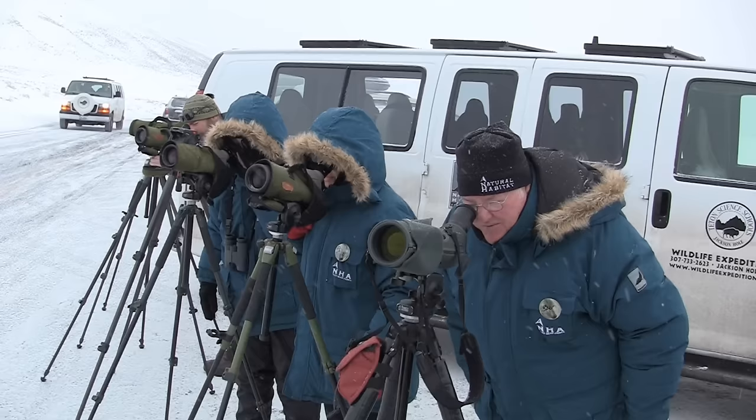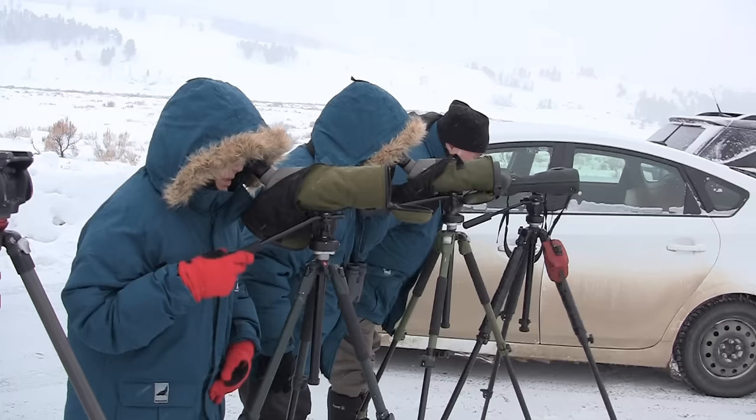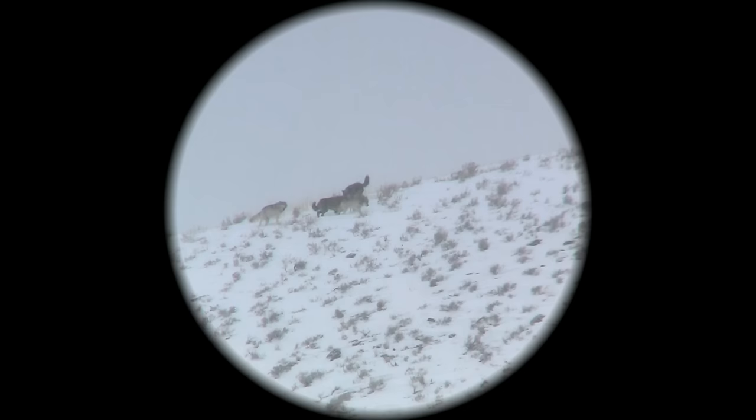What about the wolves? Our guides have set up scopes to look at several wolves spread out on the hill, about one half mile away. There are about 100 wolves in Yellowstone, down from about 130 a few years ago. When wolves leave the park, they are often shot, either to protect livestock or because they are competition for human hunting of elk.